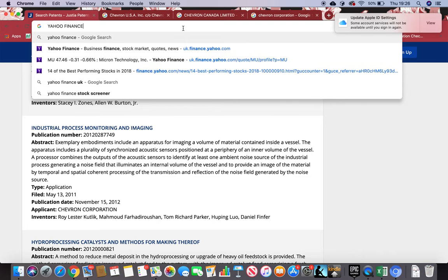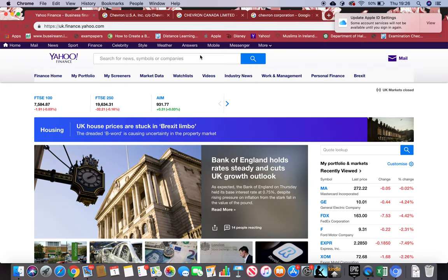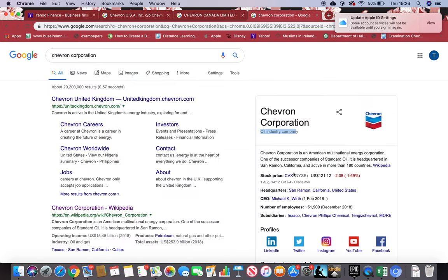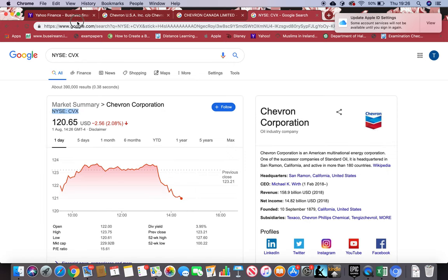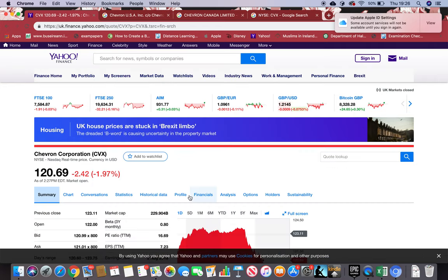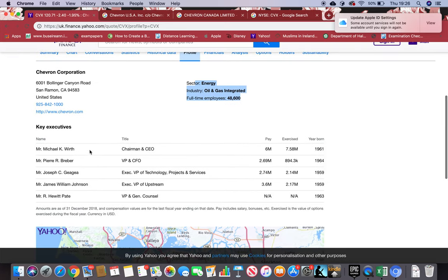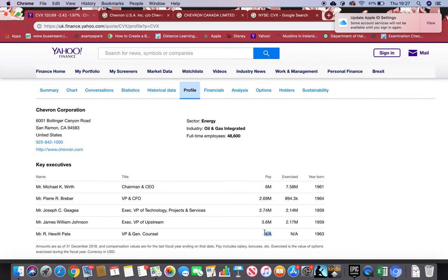Now let's see who the key executives are and what salaries they're getting. We'll check in Yahoo Finance — don't be confused about which one to click, just Google it. CVX is the ticker symbol on NASDAQ. I'll click CVX, go to Profile, and look at sector, industry, employees. I can see there are five executives and all their salaries have been shown except one executive, where it says not applicable. It's up to you to find out why — we need all the information to be able to trust this firm.